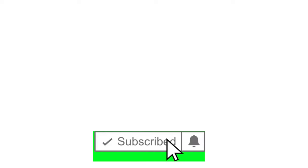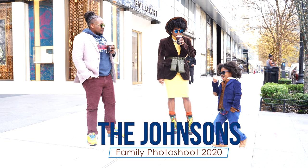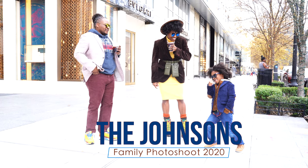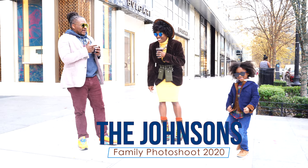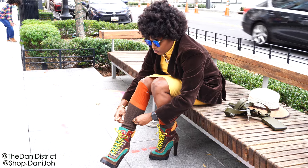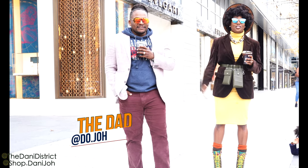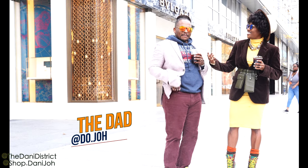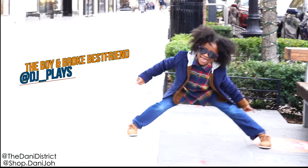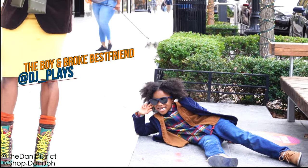Hey everybody, welcome back to my channel. Today I'm going to take you with me for a little behind-the-scenes action of the Johnson family photo shoot for 2020. As you can see, the shenanigans have already begun. If you want to see more of these people, go ahead and click that subscribe button. First I'm going to introduce you to my family, and then we're going to talk about some of the styling as well as some tips I have if you are doing a family photo shoot.